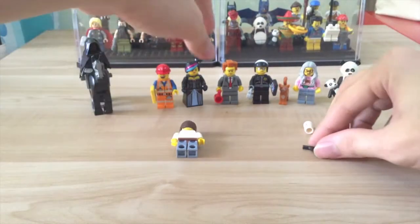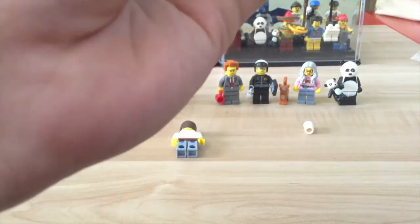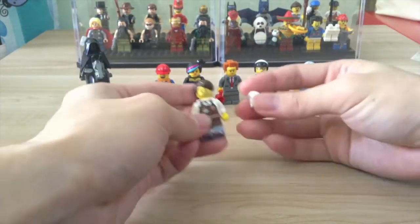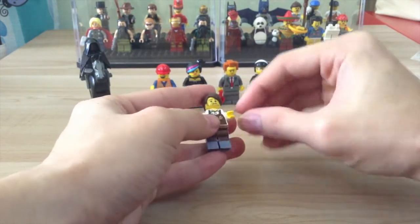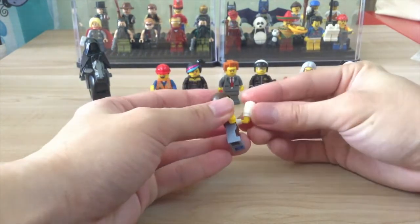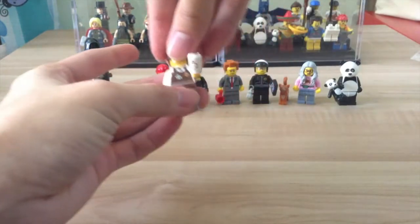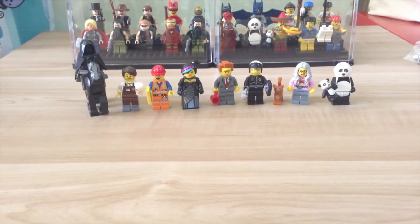The next one is the Barista, which comes with a coffee cup. I had no idea how to mount the coffee cup onto his hand, but I figured it out — just like that. And there you have it, the Lego Movie minifigures.